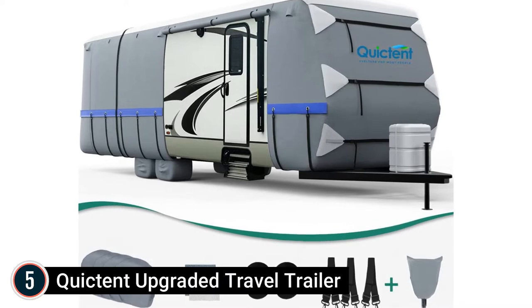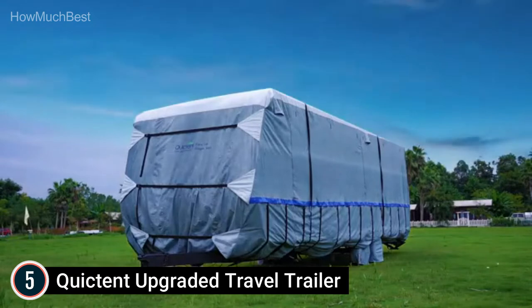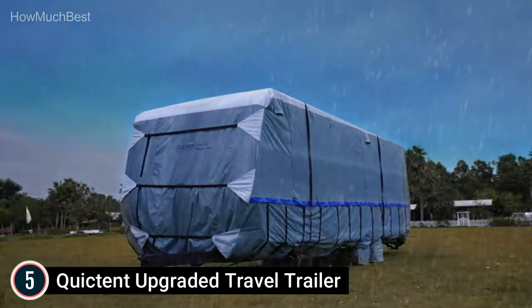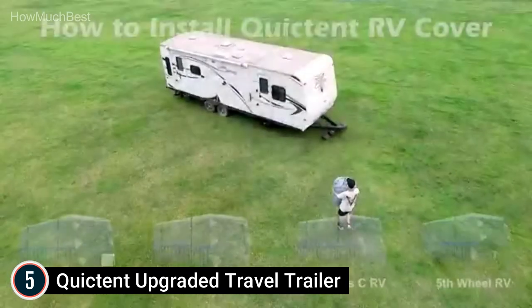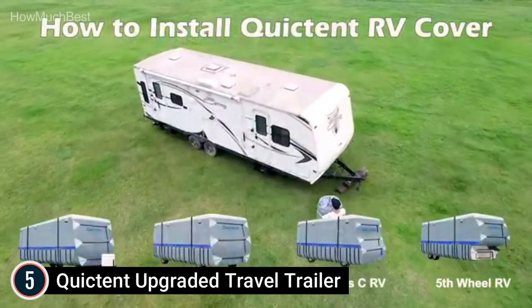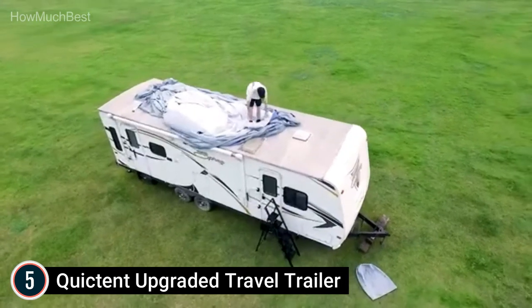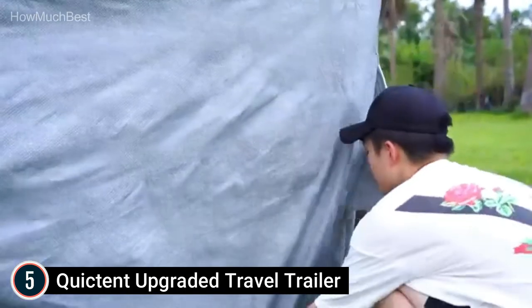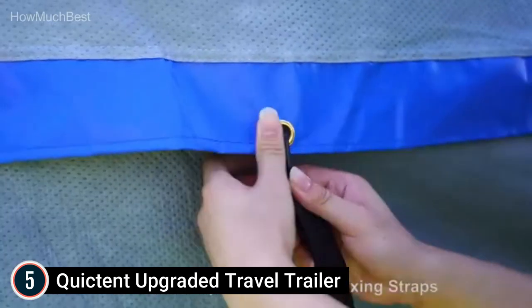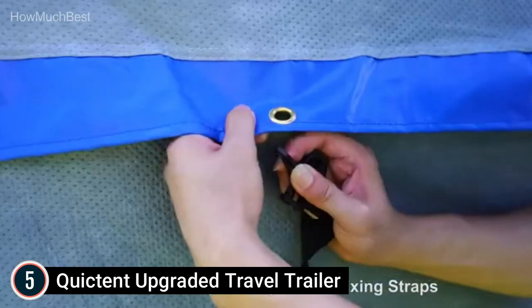Starting our list at number 5: the Quickton Upgraded Travel Trailer. This camper trailer cover is made with extra-thick brand-new material, Super Non-Woven Plus, which features a 6-ply roof with 4-ply sides. This material is softer than standard non-woven materials and has a greater watertight index. It is more tear-resistant and more breathable than Oxford fabrics, giving optimum protection against hazardous UV, rain, snow, dust, nicks, and scrapes.